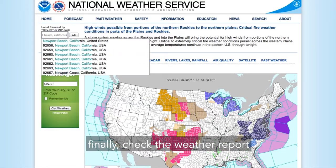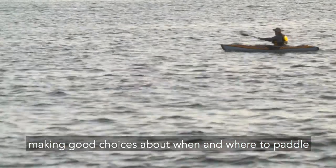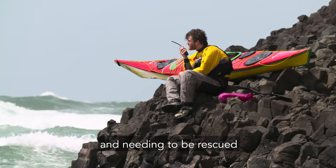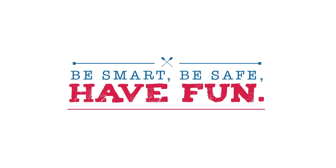Finally, check the weather report. Making good choices about when and where to paddle can mean the difference between a fun day on the water and needing to be rescued. Be smart, be safe, and have fun.